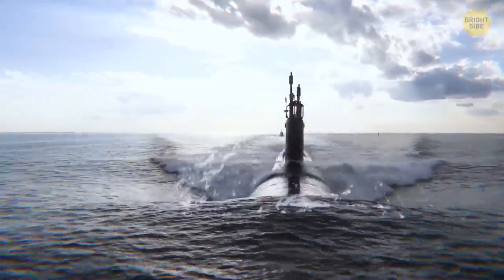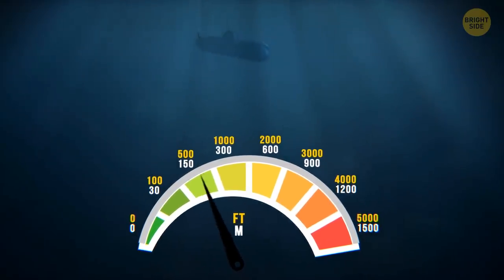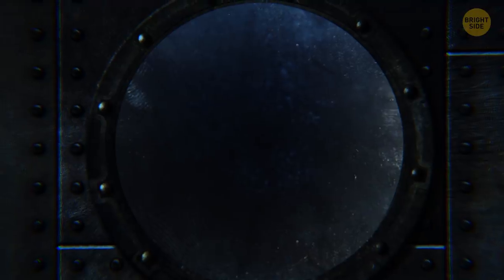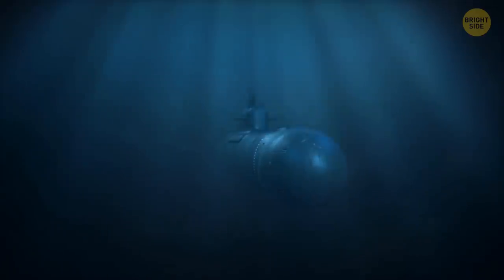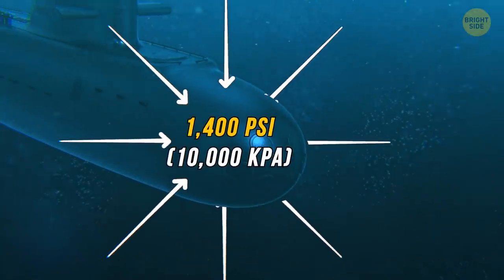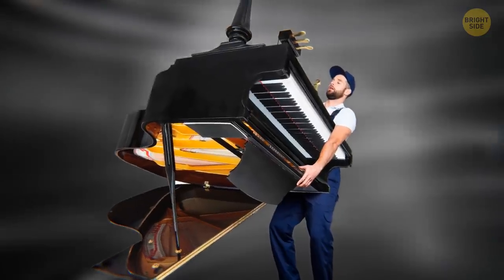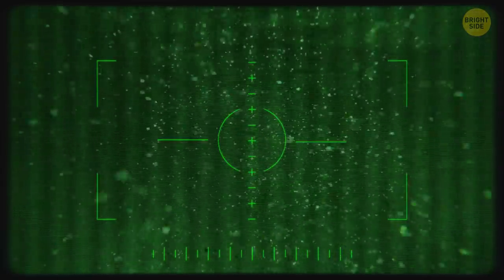Splash! Your submarine hits the water's surface. You descend 100, 1,000, 2,000, 3,000 feet. It's getting darker. The sub's walls creak as the pressure grows — over 1,400 psi. It's like the weight of a grand piano squeezing every square inch of your body from all sides. You've made it to your destination. All that's left is to spot the beast.